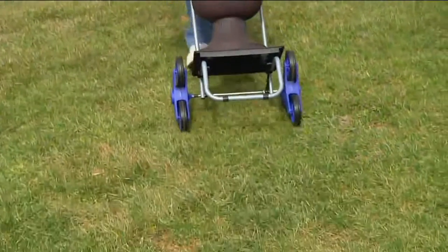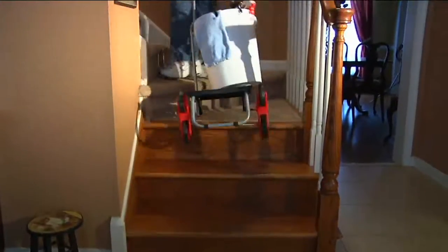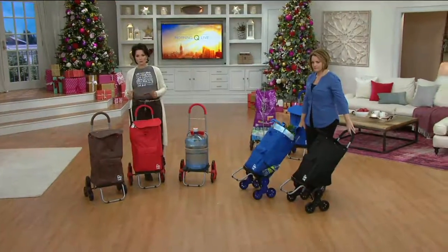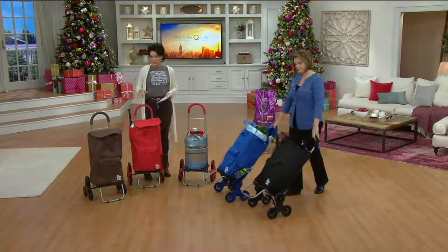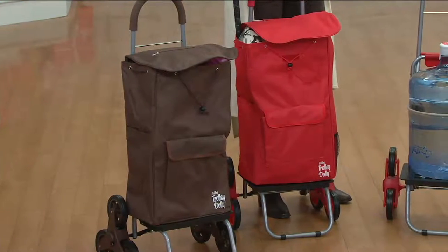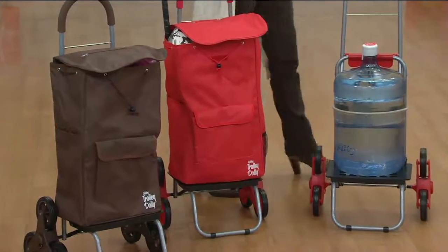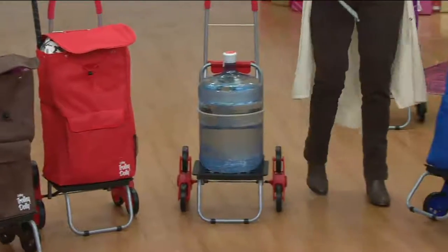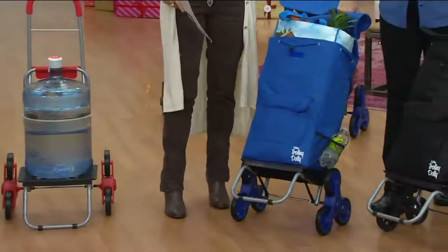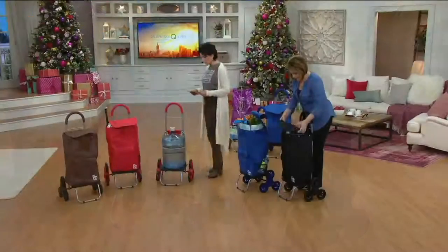This is $39.98 as a feature price, and at some point the feature price will be gone. There are 3 Easy Pay of $13.33. The colors we have: brown is most limited, only 350 left; red, fewer than 500; blue is well-stocked; and black, fewer than 400 remain.